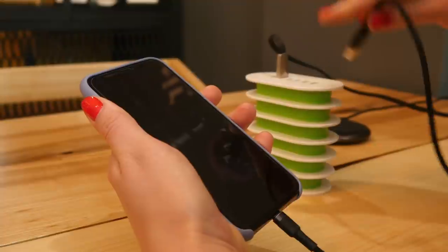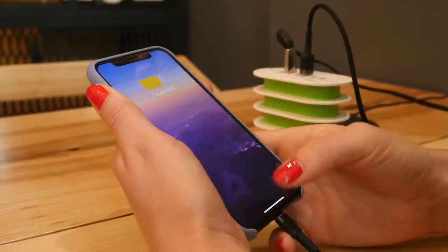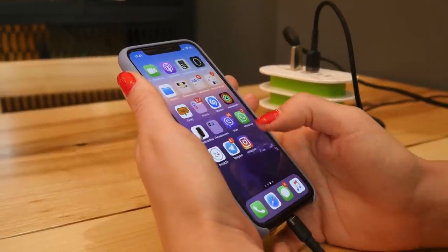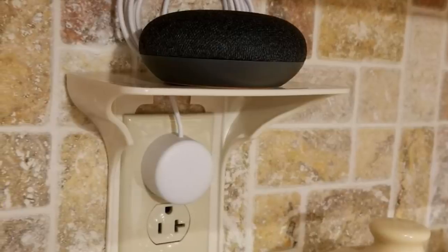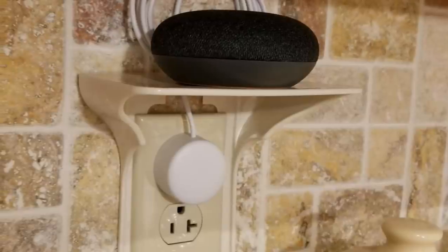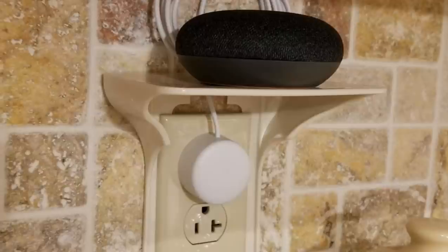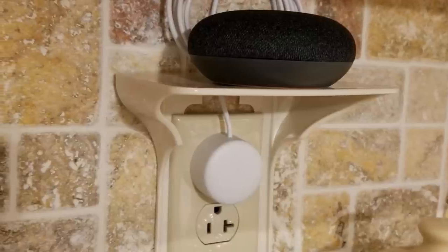12. Outlet shelves. There's nothing that makes a space feel super cramped quite like a bunch of wires hanging all over the place. Something as simple as a small outlet shelf can easily hold things like electric toothbrushes and trimmers, keeping them right next to their chargers and eliminating the usual mess of wires.